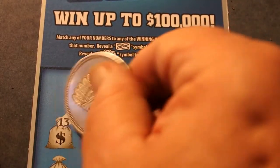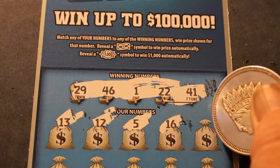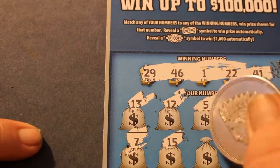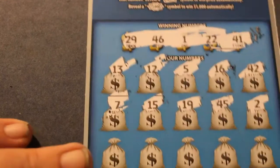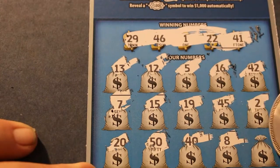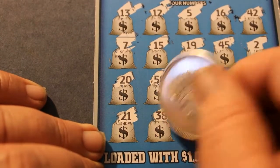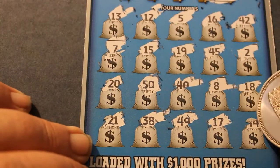Okay, off we go. 13, 12, 5, 16, 42, 7, 15, 19, 45, 2, 20, 50, 40, 30, 8, 18, 21, 38, 49, 17, and 44. Well, there you go. That's the way it sometimes goes.